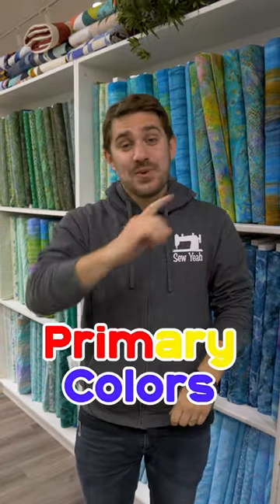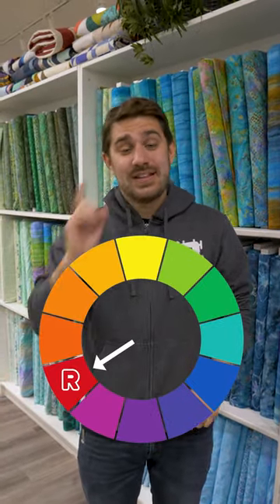Do you know your colors, Will? Let's find out. First, the primary colors are red, yellow, and blue.